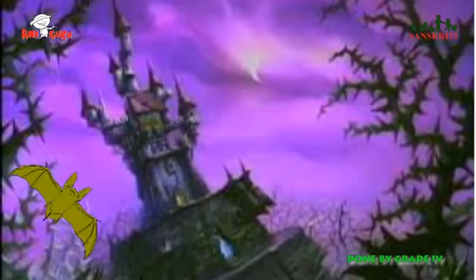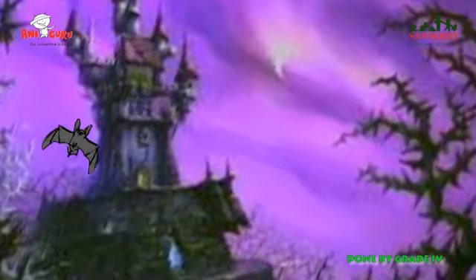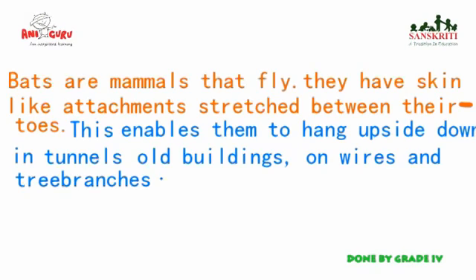Bats are mammals that fly. They have skin-like attachments stretched between their toes. This enables them to hang upside down in tunnels and buildings, on wires and tree branches.